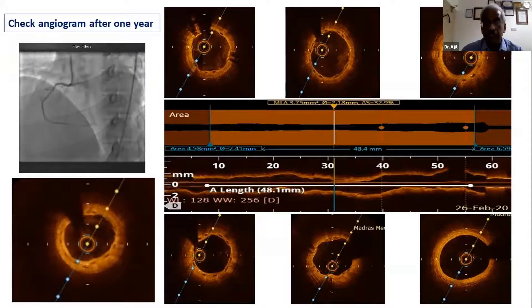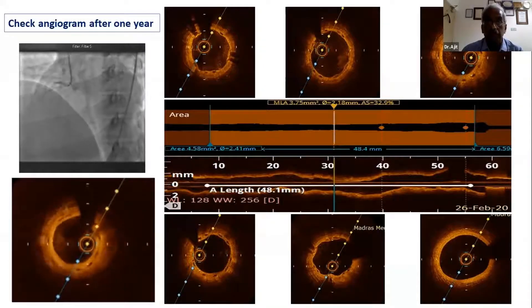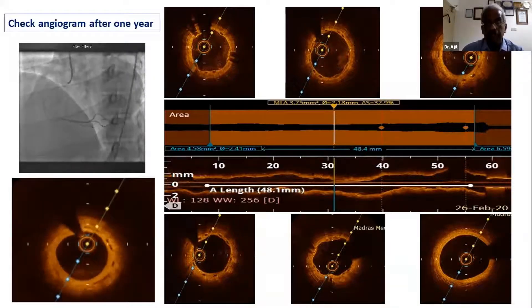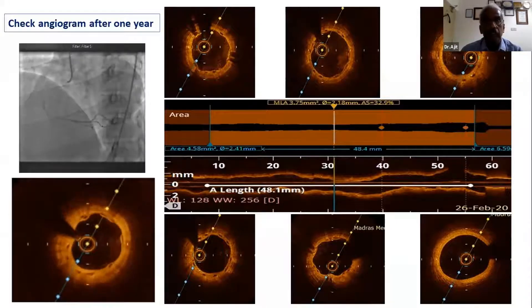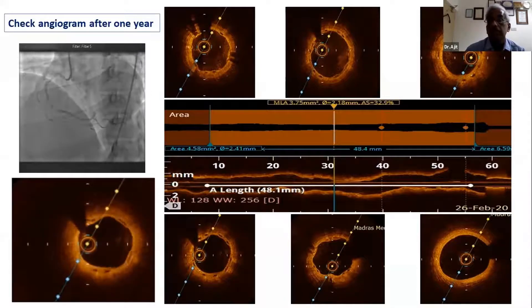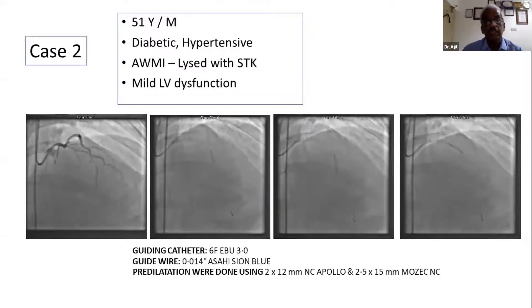OCT allowed us to measure lengths properly, size vessels correctly, and plan the PSP. We implanted the first stent, achieved high pressure within it, passed through into the second stent position, got a good outcome at the end of the procedure, post-dilated again, and had a good one-year angiographic and OCT follow-up.